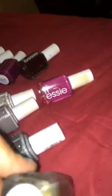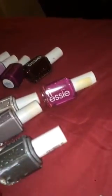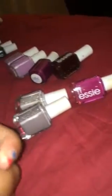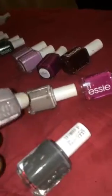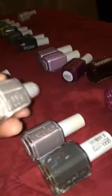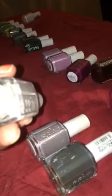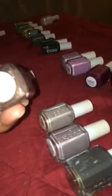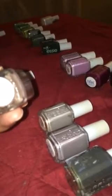This is number 684, Armed and Ready; this is number 85, Power Clutch; this is number 696, Chinchilla; this is number 779, Master Plan; this is number 698, Mink Muffs.